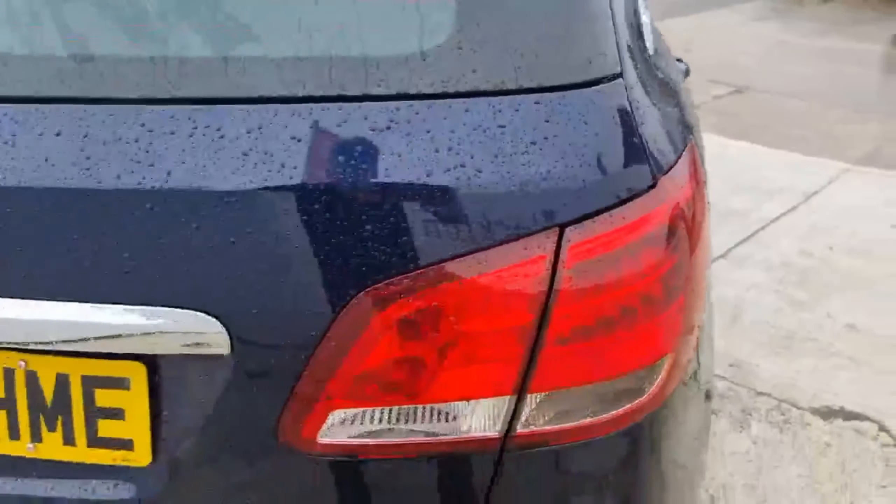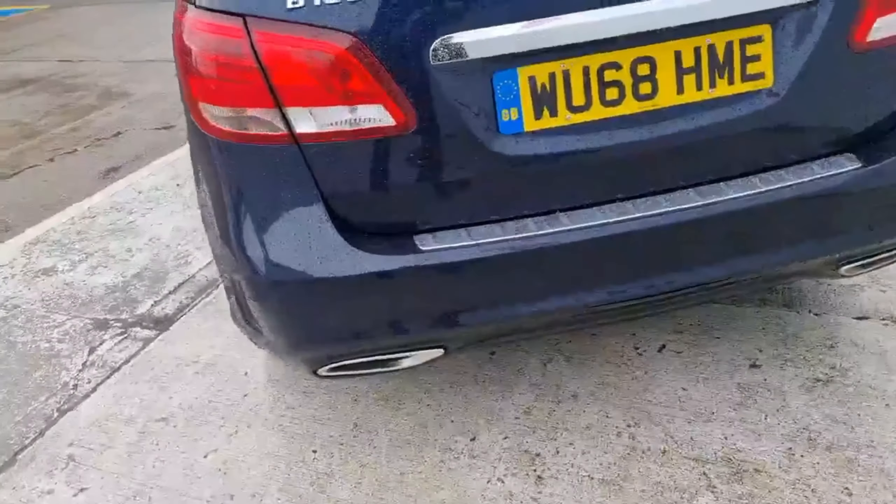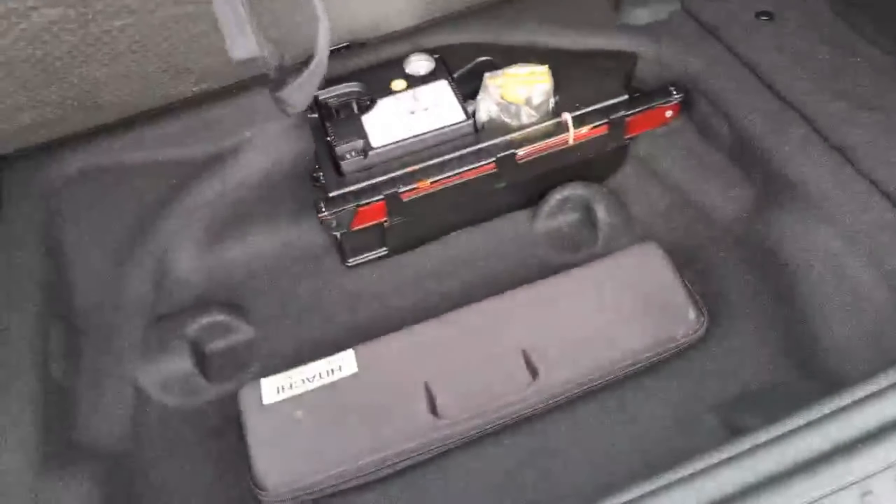Come around the back — really good-sized boot. Nice and level for low boot space, with your inflation kit underneath there as well.